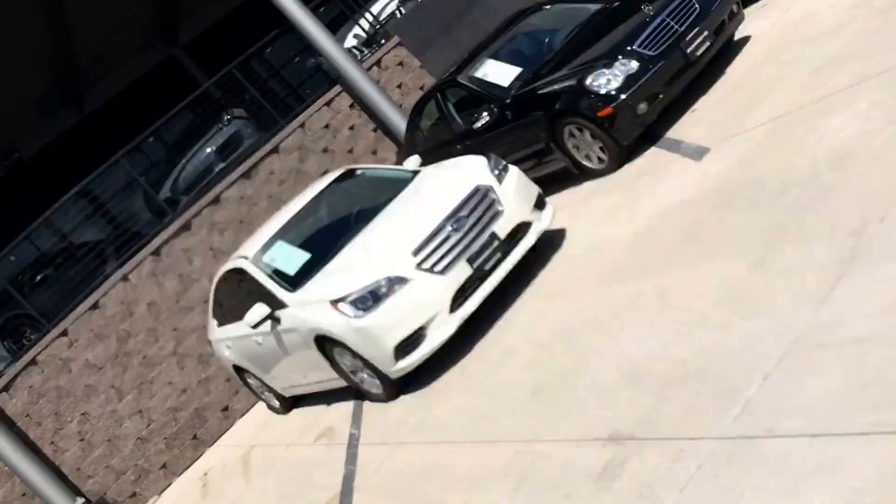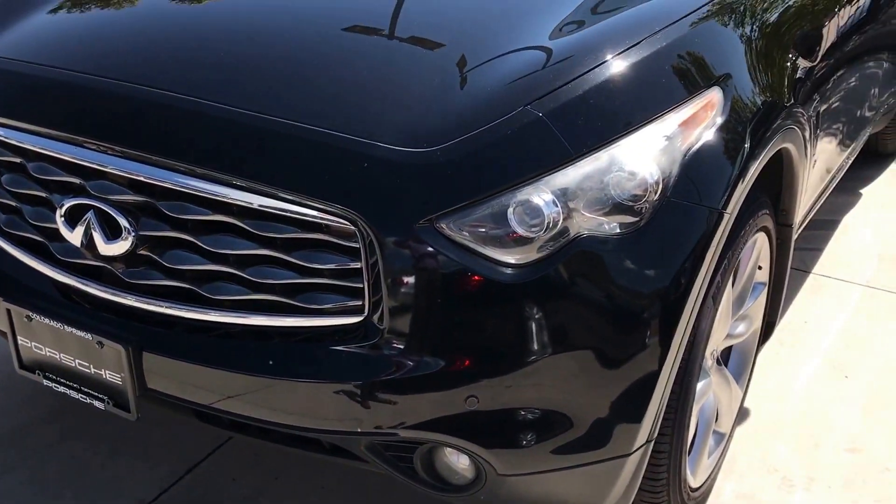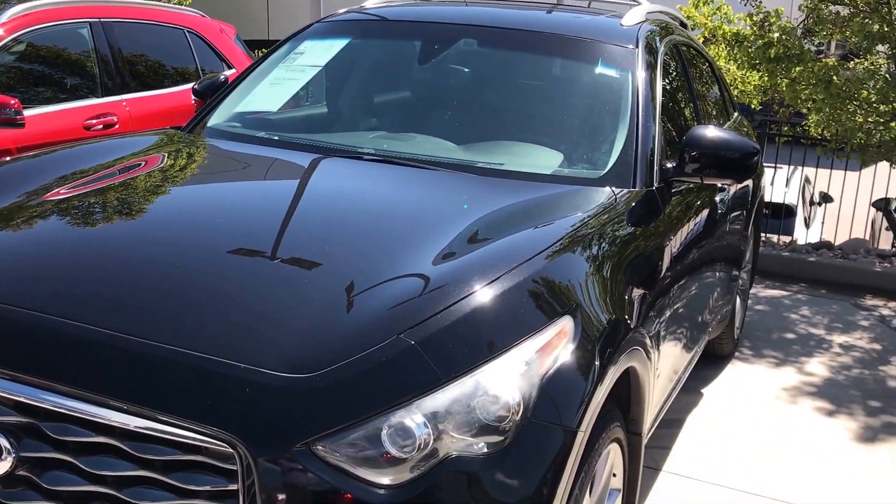Hey, this is Kirk at Porsche Colorado Springs. I've got the 2009 Infiniti FX50 here.